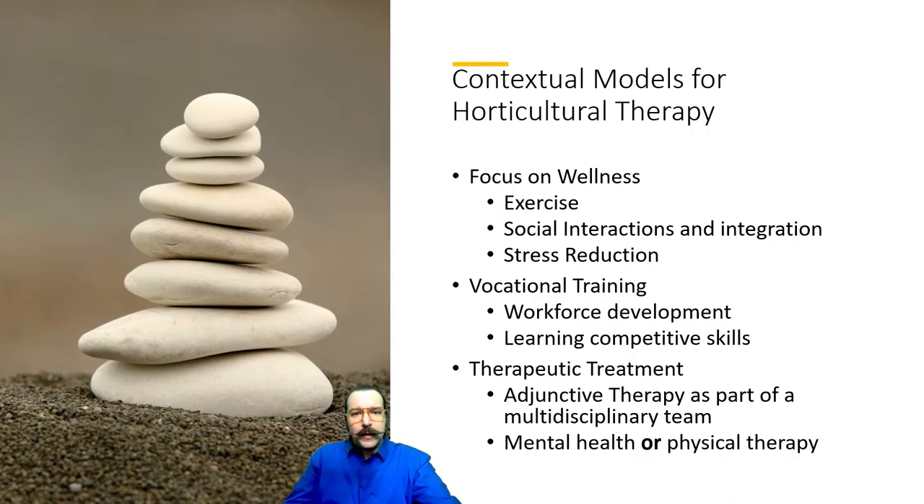There's also a key facet for vocational training within HT — working adjunctively with a vocational counselor on workforce development skills. Horticultural jobs are numerous, especially if you include general landscaping, and having more knowledge than just mowing, blowing, and going can be a real asset for people looking for more specialized work. It's also great for building more competitive skills to improve job opportunities. This is where a horticultural therapist can really help work with a vocational counselor — helping clients flesh out their resume, identifying which skills to emphasize to get more attention from potential employers.